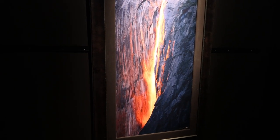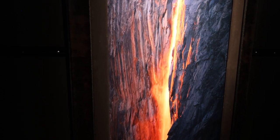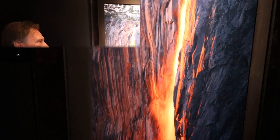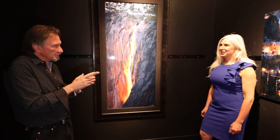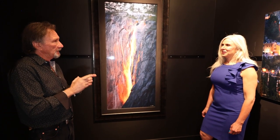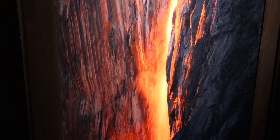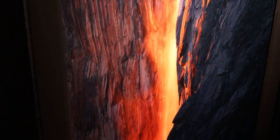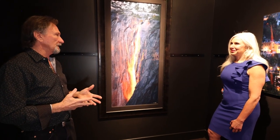Here's what we're looking at. This is called Firefall. Firefall is a phenomenon that happens in Yosemite National Park in the middle of February. It's a very narrow, probably a seven to ten day window of light that falls on Horsetail Falls for the last 30 seconds of sunset. After 18 years of trying to get this, I finally got it.